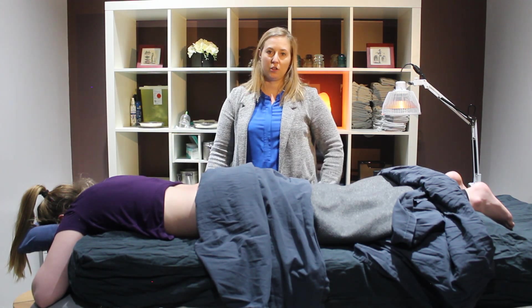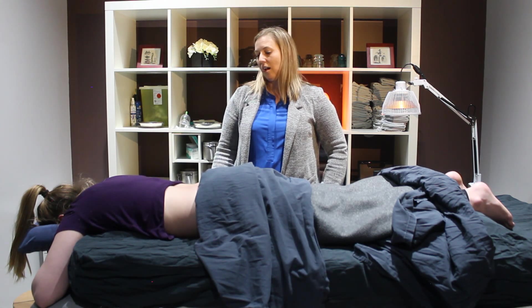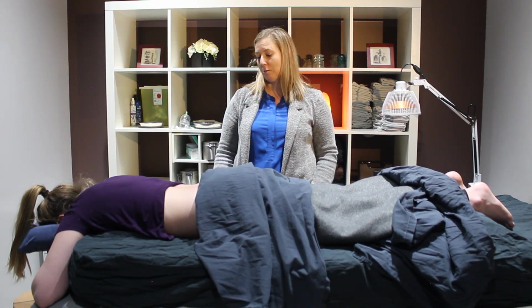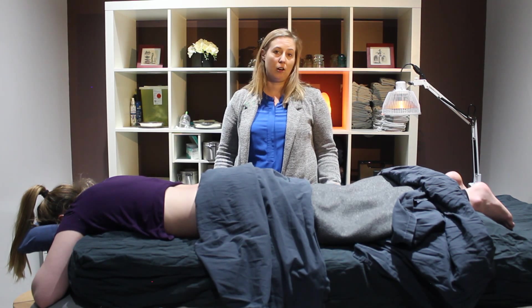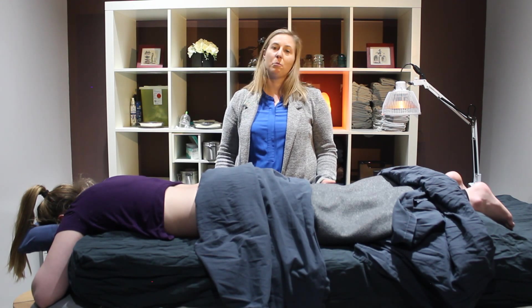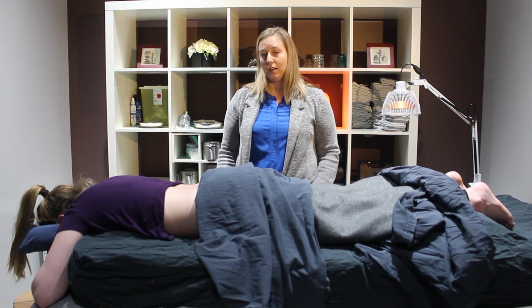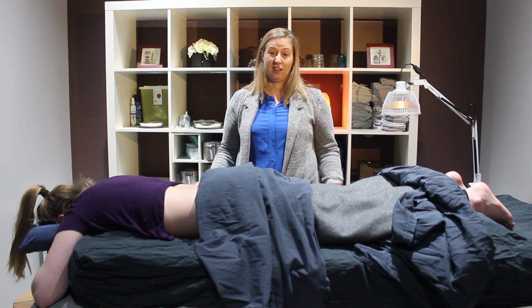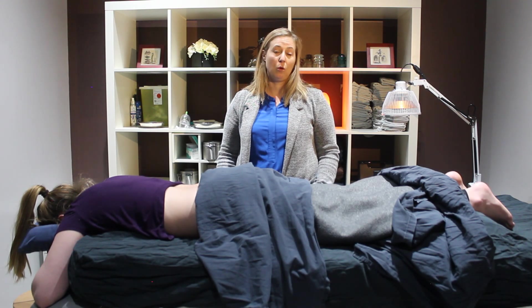Then we would come up with a treatment plan. For an acute injury — say she just slipped on some ice — she may come in two or three times that first week to get rid of inflammation, and then hopefully the pain is gone. For something more chronic, like arthritis, an old injury that hasn't healed, tendonitis, or a bulging disc, we might not be able to cure it, but we can help with pain management. She would come in about once a week until the symptoms are better, and then we would look at a maintenance program to manage pain and improve quality of life.